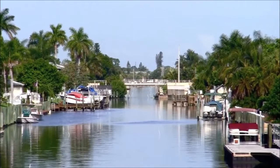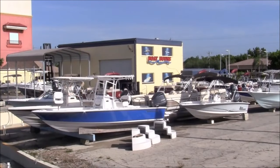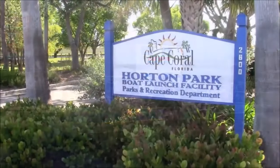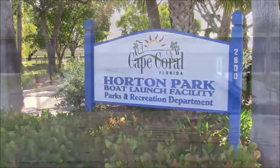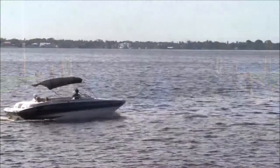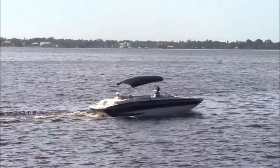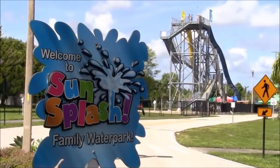In addition to a healthy business climate, Cape Coral also has an abundance of recreational activities. After all, the city boasts 400 miles of salt and freshwater canals, creating a boaters' and fishermen's paradise. With five public boat ramps located in various parts of the city, boat owners can depart their homes with their boats in tow and be cruising the water in no time at all.